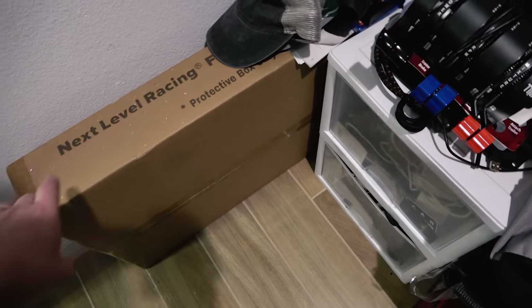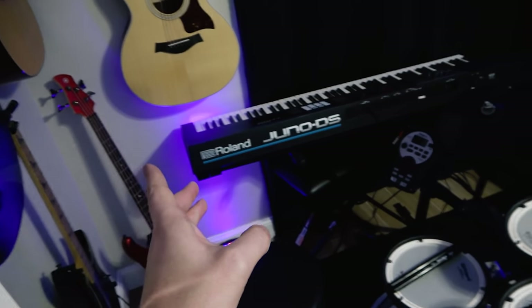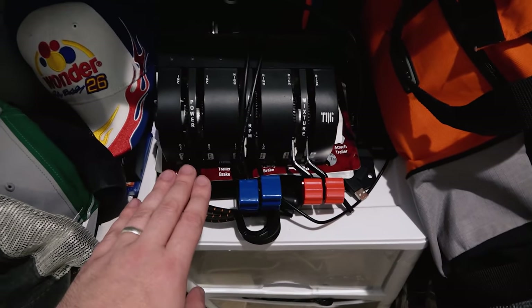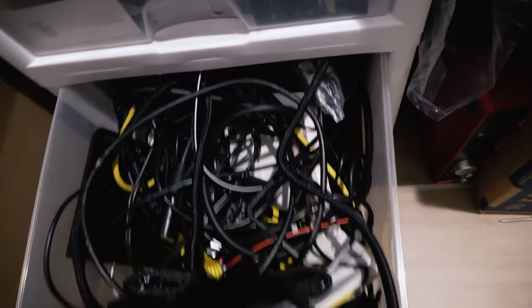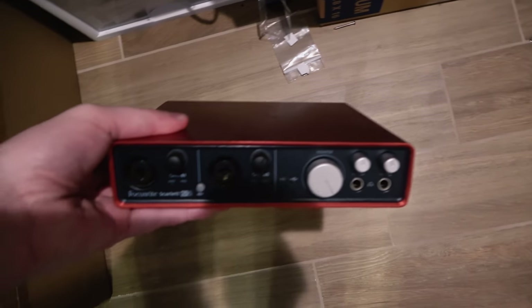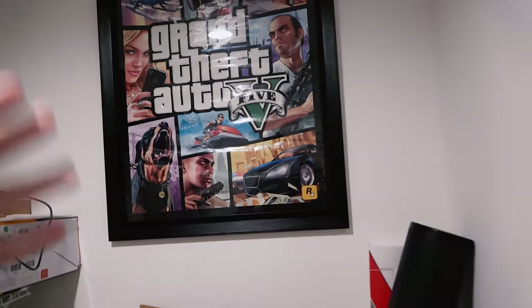I have my Next Level Racing stand for the monitor for whenever I'd like to put it up in the corner, but I'm not doing that right now. Then we've got the TQ6 by Virtual Fly — I use that sometimes. There's the Sony A6400 box. Some drawers for junk — you can never have too much junk. Still have the old Focusrite Scarlett; don't use it anymore but it's not broken so it's on standby. That's an Elgato green screen there, luggage for whenever I go flying and traveling, and the Grand Theft Auto V poster I've had for many years.